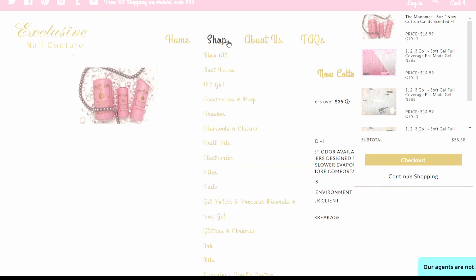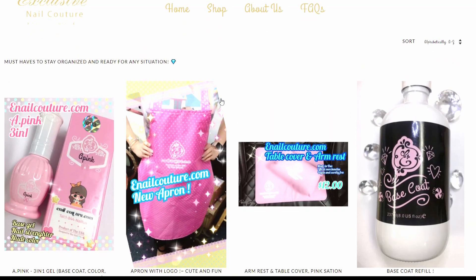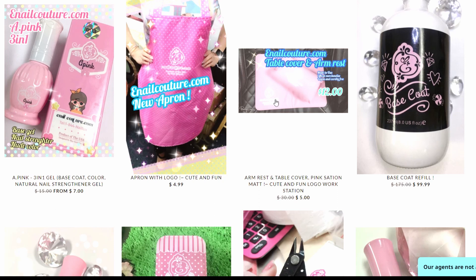Let's look at some powders — let's just go through everything and see what's here. Oh, this is so cute!